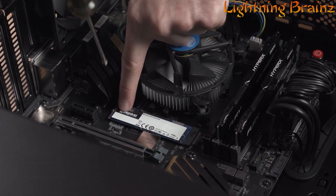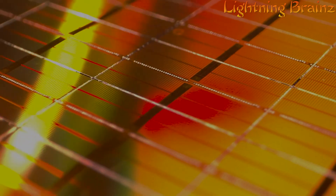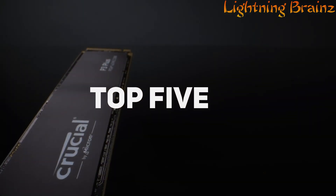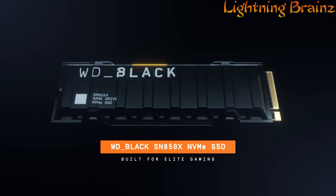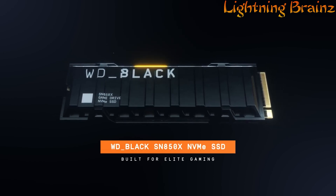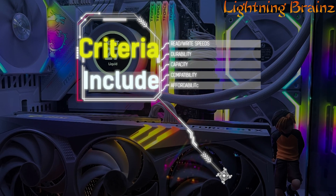Whether you're upgrading your PC, building a new system, or enhancing your laptop storage, we've got you covered. In this video, we'll be unveiling the top 5 best M.2 NVMe PCIe SSDs that deliver exceptional speed, reliability, and value. Our criteria include read-write speeds, durability, capacity, compatibility, and affordability.